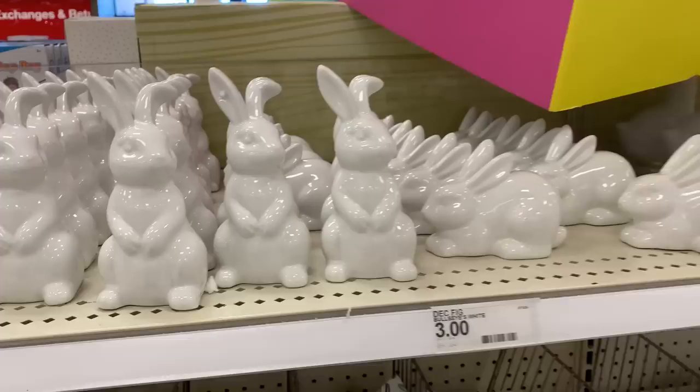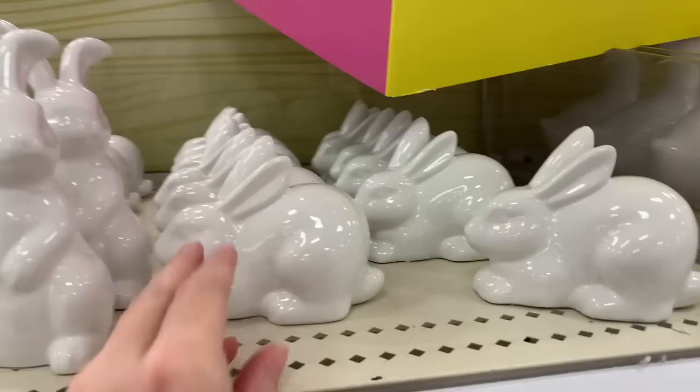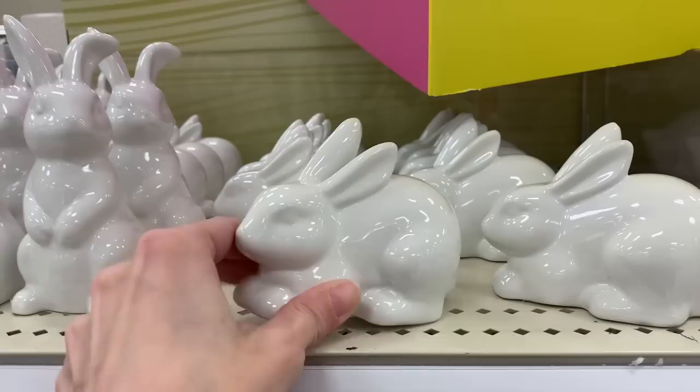Okay, so earlier when I said they had a lot of rabbit figures, I wasn't kidding — look at all of these! These are smaller ceramic bunnies than the big white ones we saw initially. They've still got some styrofoam on them — must have just been put out. These would actually make nice items to decorate a tiered tray because of their size — they're just about the right size for that.